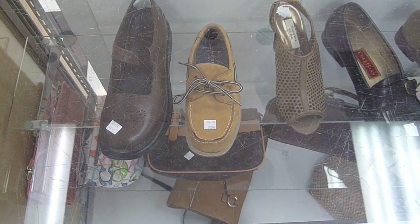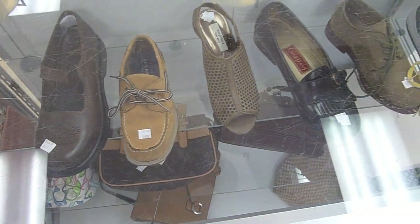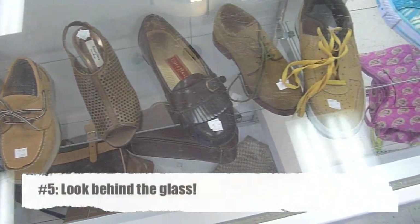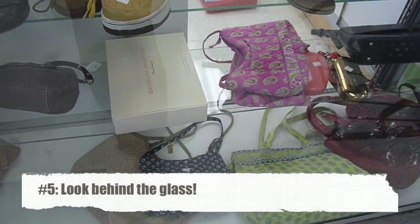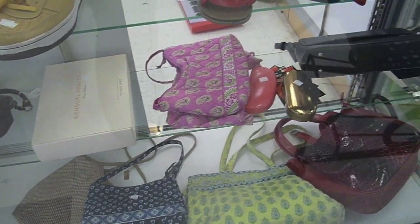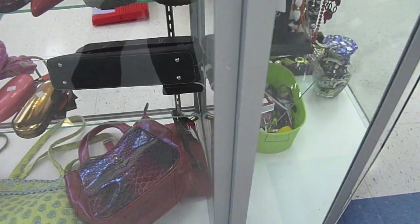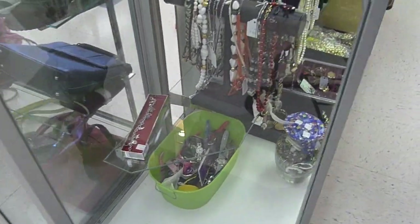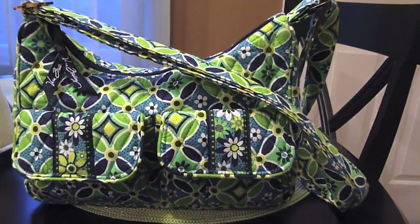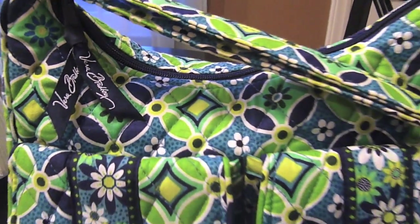My next tip is when you get into the Goodwill, the first place you should be heading to is the glass case. Typically this is up at the checkout counter, right when you walk into the store. Basically anything behind here are things they're afraid people are going to steal if left out, so they keep them behind the glass. They retail for a little bit more, but they're really nice quality. Check out this beautiful Vera Bradley brand new bag that I scored for just $6.